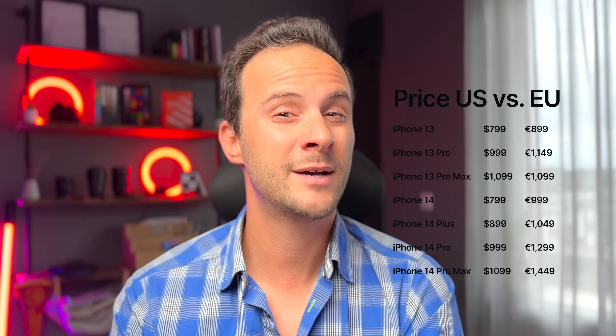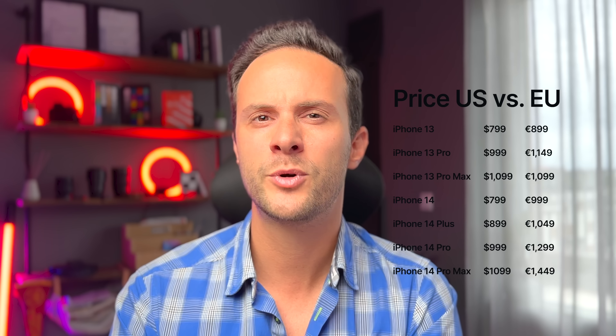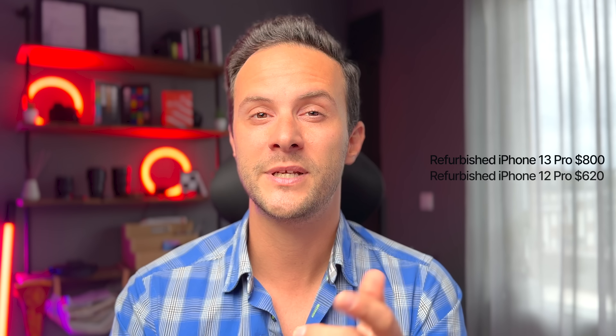The iPhone 14 Pro starts at $1000 — a little higher in euros. The iPhone 13 Pro is $100 less. You can get a refurbished 13 Pro for $800 and a refurbished 12 Pro for $620.